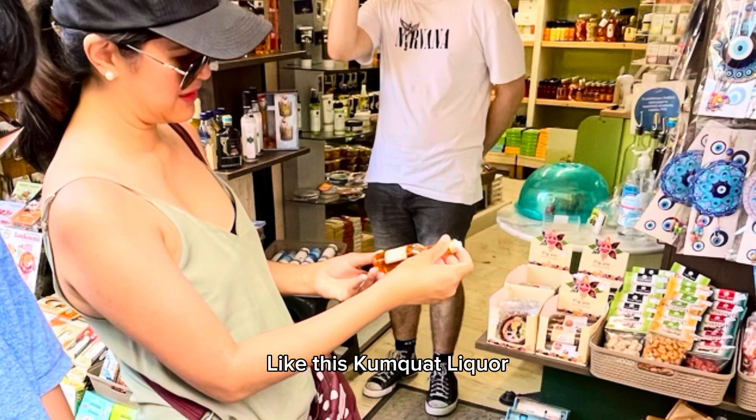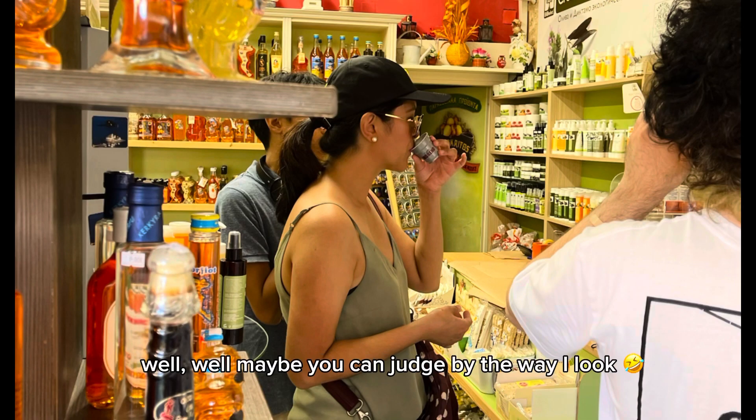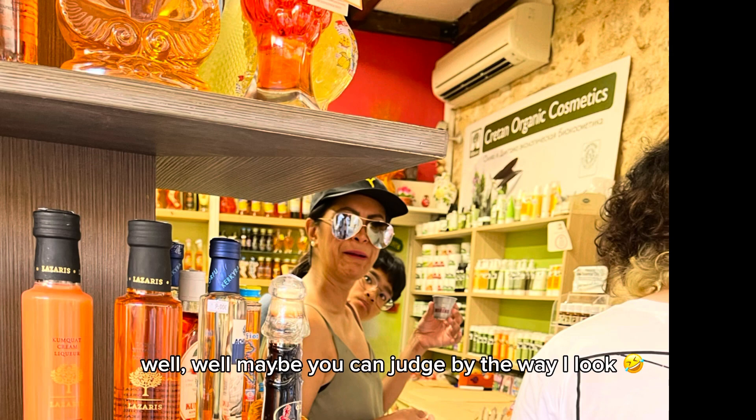Like this kumquat liquor. Of course I have to try. But did I like it? Well, maybe you can judge by the way I look.